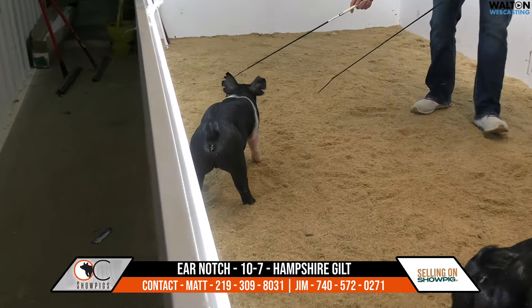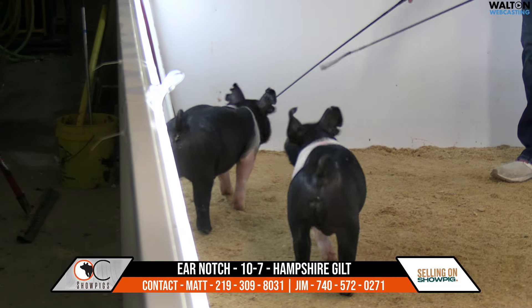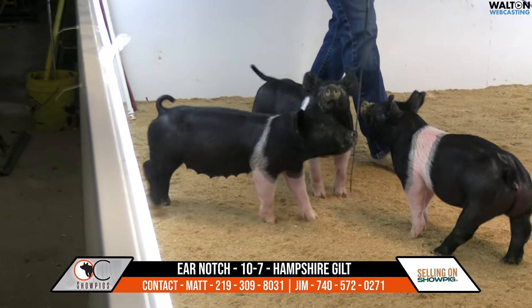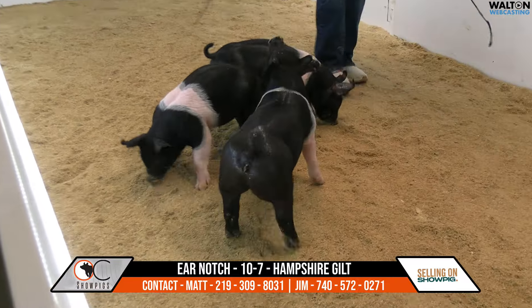Next in the ring here is a 10-litter gilt, 10-7 Hampshire gilt. She would be Handyman Top Gun Get It Right — so Handyman is a boar there at Purple Power, back on a Top Gun Get It Right side, which would have been our Sweethearts summer entry two years ago that the Rotoball family bought from us.